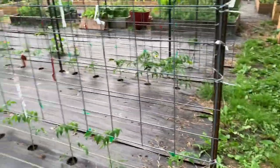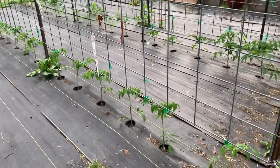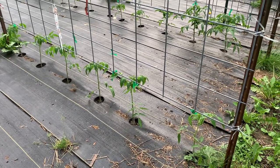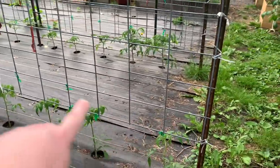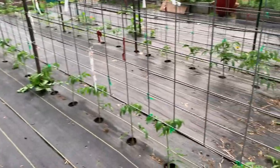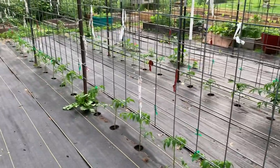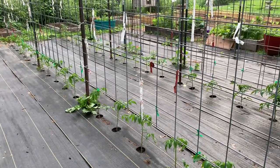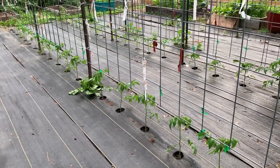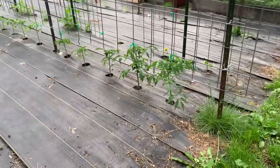We got a lot of rain, and between the rain and the heat our tomato plants didn't take long to reach the top of the cattle panels. So I think we're going to have an early harvest this year of tomatoes. And if Uncle Al is correct that we're going to have a really hot fall, we might have more and more tomatoes going into the fall, which is really good for us.